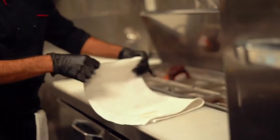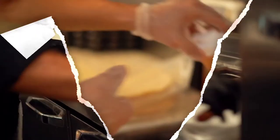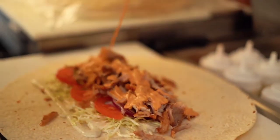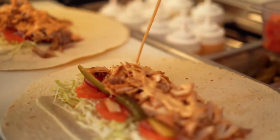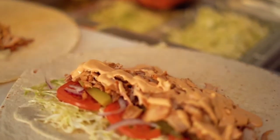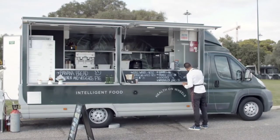Consider how many customers you think you're going to get at different events — research this before you sign on the dotted line. Also think about what specific kinds of storage you require beyond ingredients: your small wares, paper plates, cups, forks, knives, disposables, napkins — all of those also need to be stored. Having the appropriate amount of storage is very essential to running an effective food trailer.